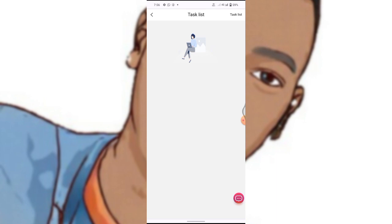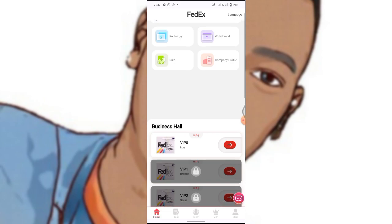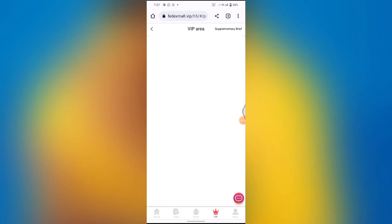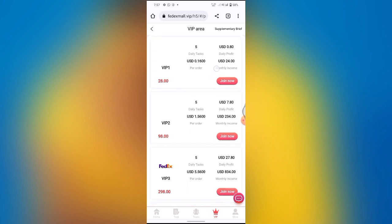I'm going to click VIP Zero — as you can see, it shows task list is locked, so I don't have any tasks at this level. If you're at VIP One, you'll be given a total of five tasks to perform. These five tasks are not very hard — you just have to submit those tasks. I'm going to show you guys all the VIP levels.